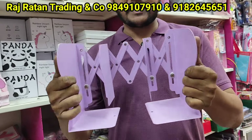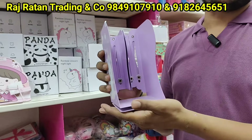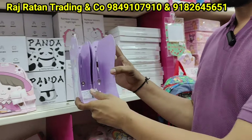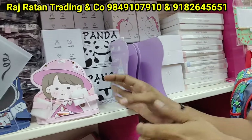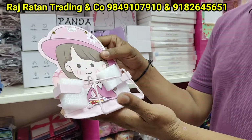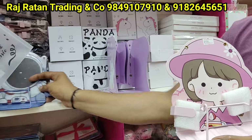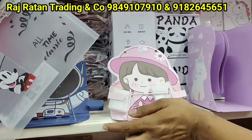There are bookshelves with compartments, complete metal, adjustable, many trends, sales, and many demands from customers — 350 rupees. There are book stands, tablets and phone stands, also new items in trending. There are shapes for boys and girls, prints, 200 rupees.